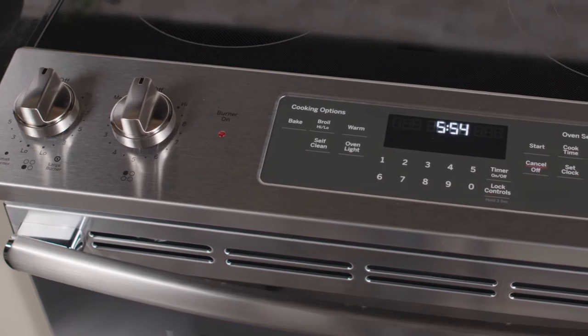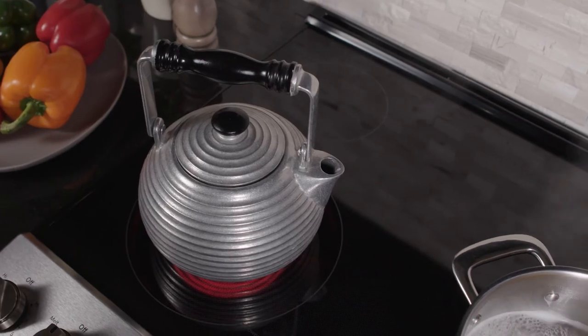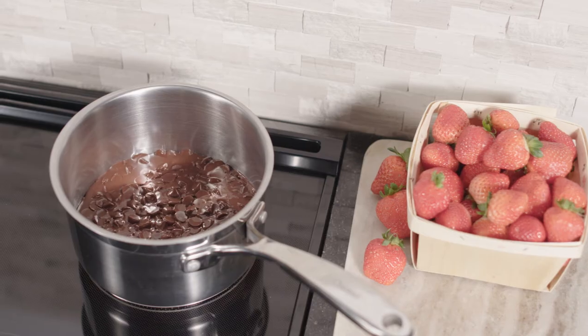Like front controls that let the kitchen backsplash stand out, two power boil elements that each boil water 25% faster than regular elements, and a melt option for delicate sauces.